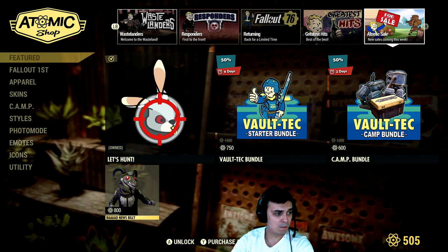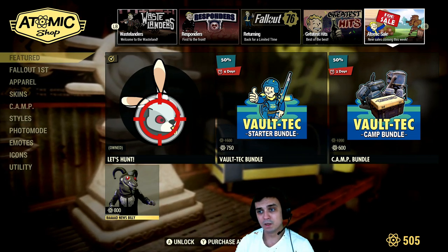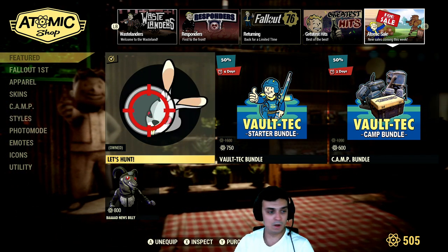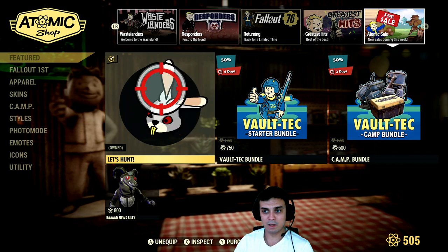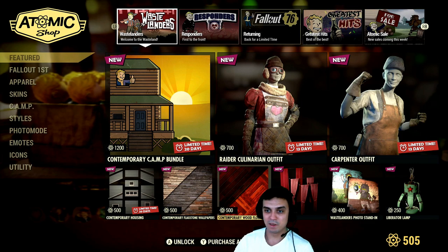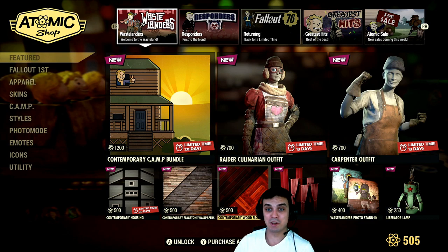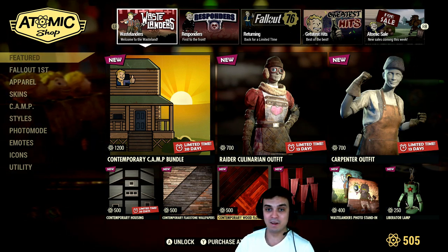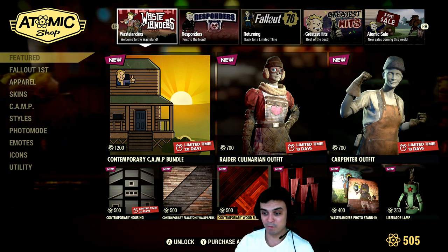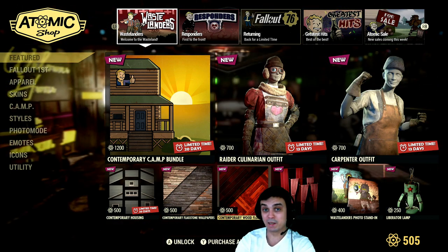Then we got the Voltech power armor paint with a 50% discount coming on the 19th of April. So that's just so you know, and I will cover those when the time comes. I'm pretty hyped about the new stuff. I just feel bad that I don't have enough atoms to buy it, but I really hope that I'll be able to stream the Wastelanders DLC today, and if it will bring my motivation to play the game again then maybe I'll start thinking of putting some money into the atoms and buying some cool stuff.